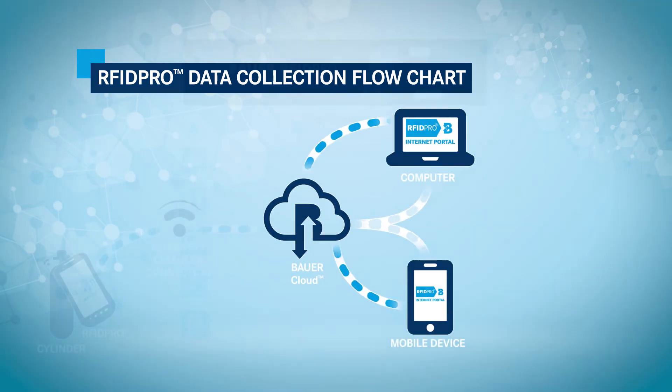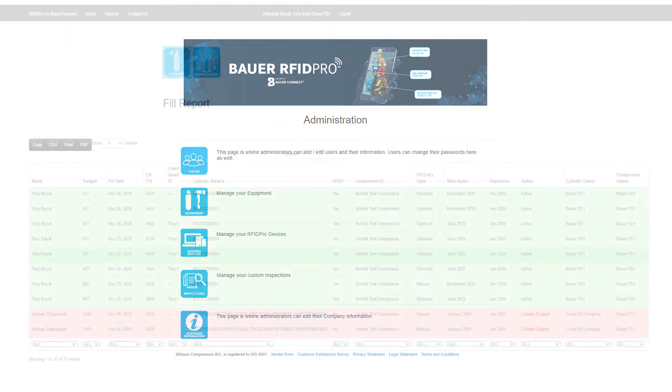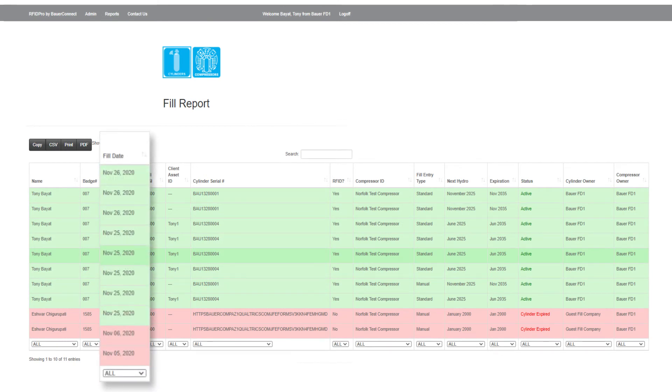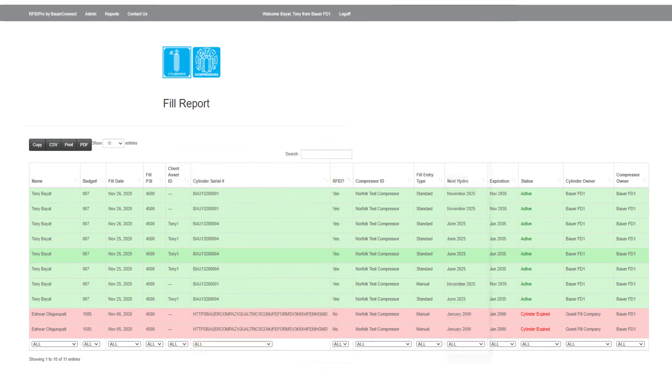Fire department administrative personnel have full access to the department's cylinder information on the Bauer RFID Pro cloud via the secure RFID Pro internet portal. The RFID Pro portal allows the fire department administrator full cylinder management capabilities, as well as providing all the required reporting to ensure compliance with NFPA and OSHA.